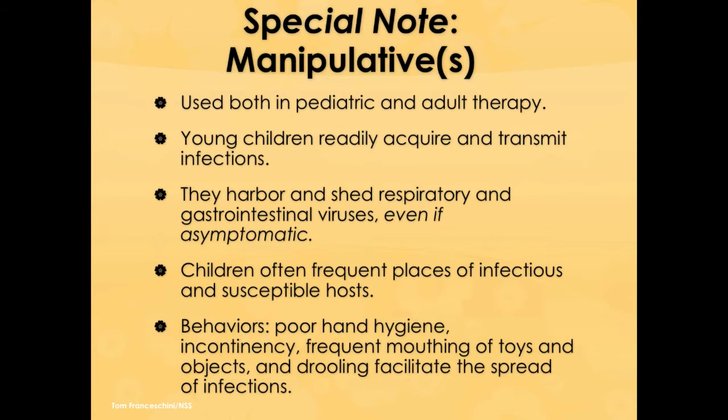Daycare centers are a particular problem because children bring infections home, where parents or siblings pick up the disease — simply from a toy played with earlier in the day, possibly mouthed by a baby, then passed to another baby, and then touched by caregivers or other children who carry it further.